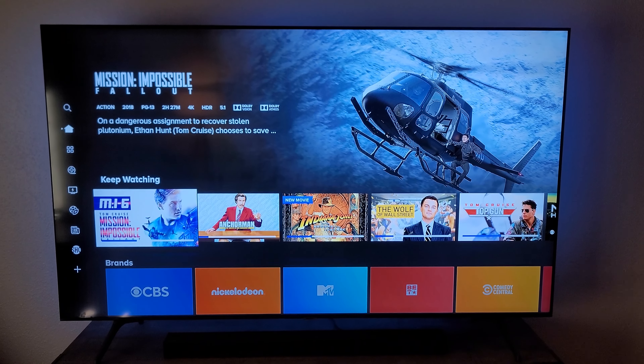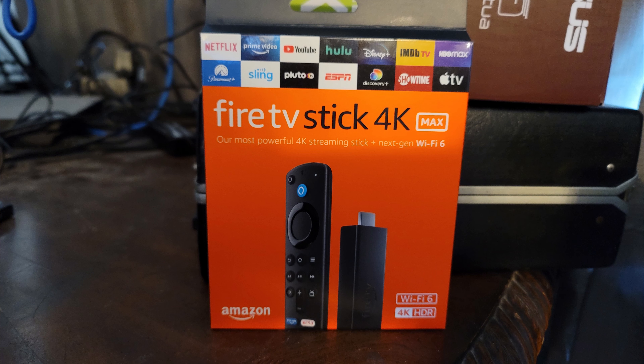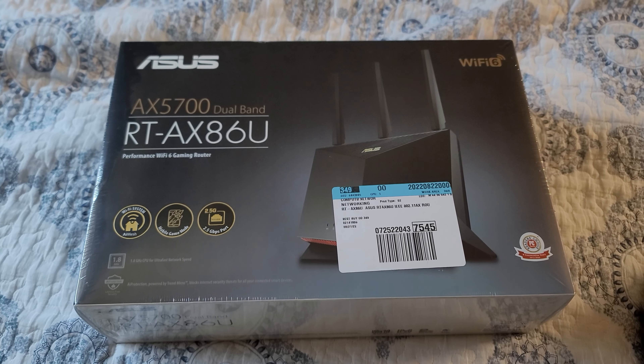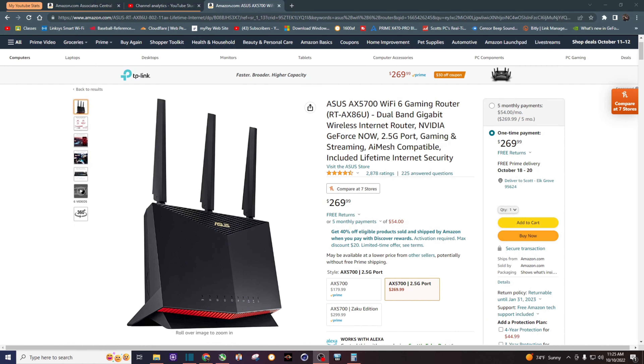So if you're looking for a smoother experience with your Fire Stick, consider getting the Wi-Fi 6 Fire Stick from Amazon and get a Wi-Fi 6 router. I'll leave links in the description for both products. Thanks for watching, and as always, I'll see you in the next video.